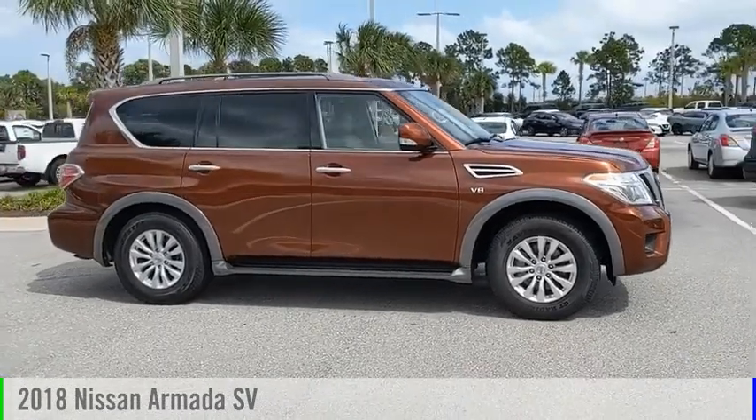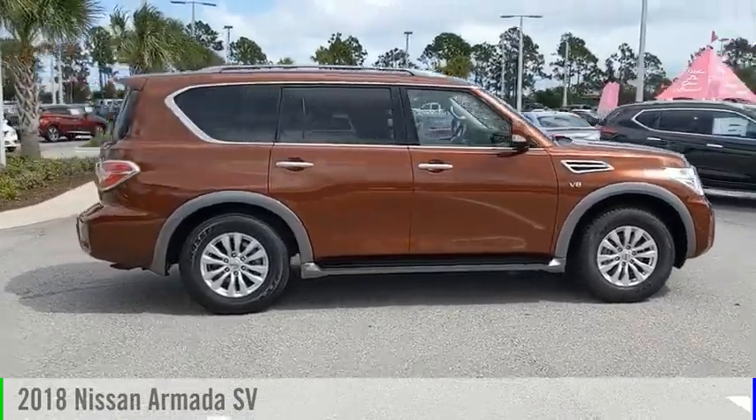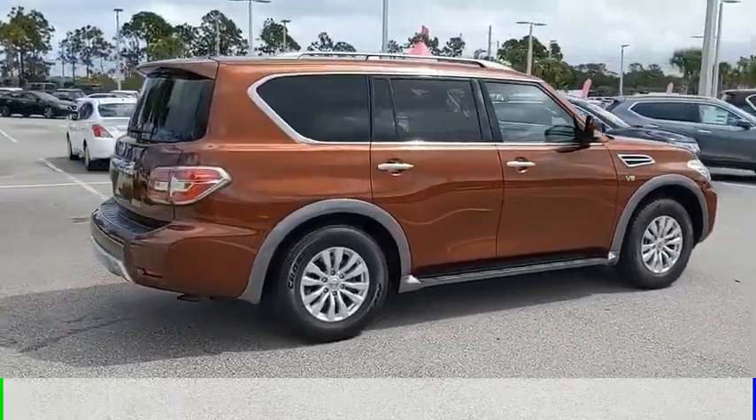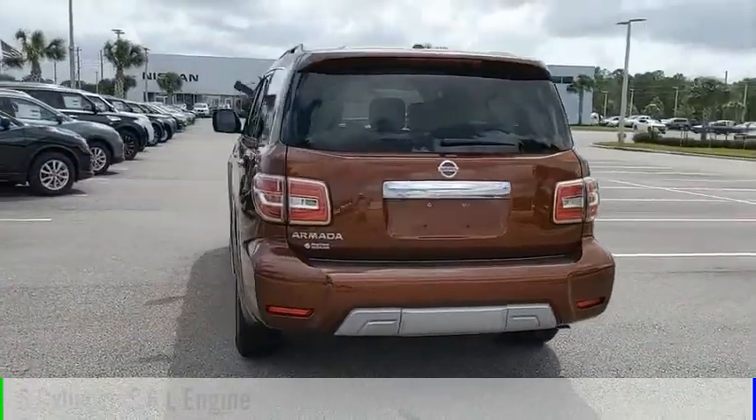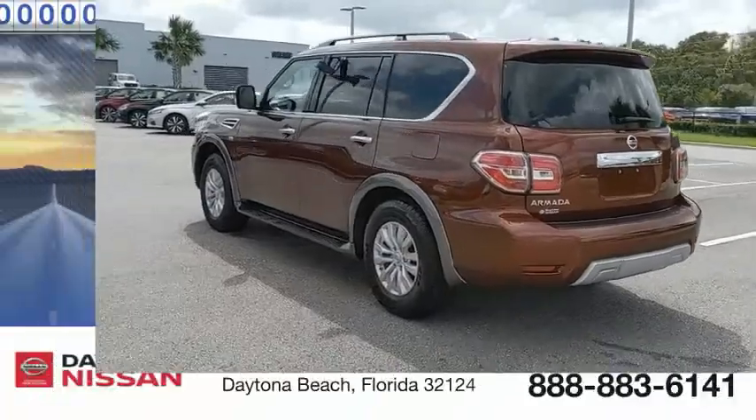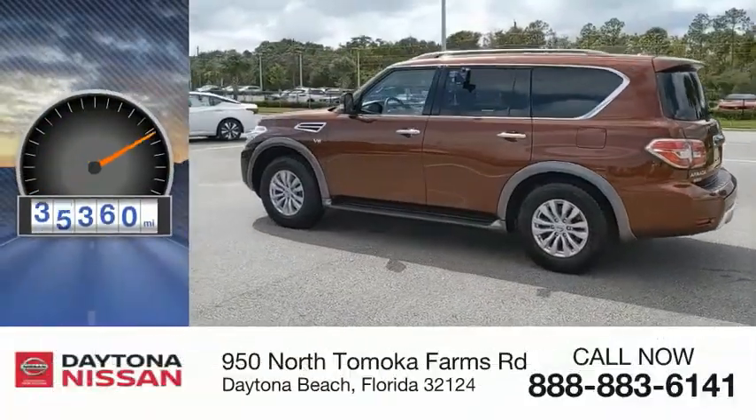You are going to love the 2018 Armada. This vehicle is powered by a rear-wheel drive, 8-cylinder, 5.6-liter engine and comes with an automatic transmission. This vehicle has less than 40,000 miles.